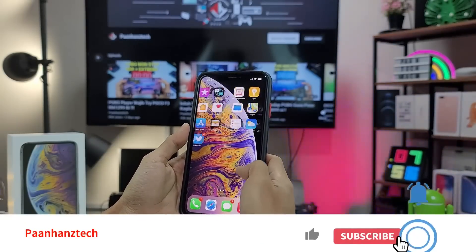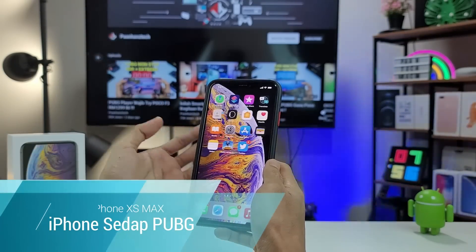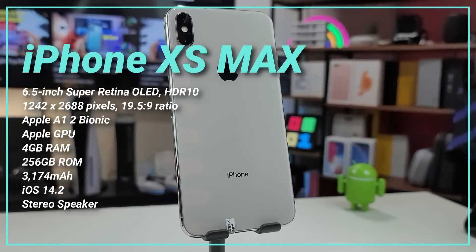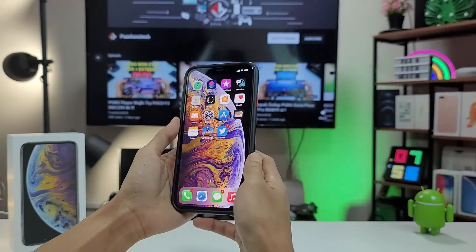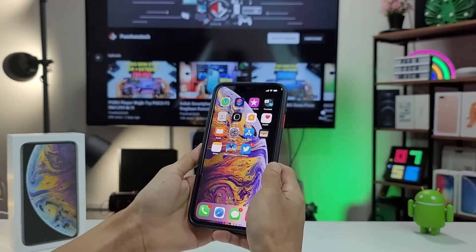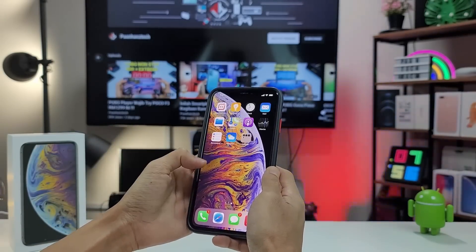Assalamualaikum dan Hi! Kita kembali lagi di dalam segmen iPhone Sedap PUBG. Setelah sekian lama segmen ni menyepi, hari ni kita ada mangsa baru. Macam yang korang nampak sekarang dekat tangan saya, kita ada iPhone XS Max. Macam biasa dalam video gaming test penderaan PUBG non-stop ni, kita akan tengok adakah iPhone XS Max ni masih sedap, masih berbaloi untuk PUBG pada tahun 2021, since phone ni pun boleh kata dah agak lama.